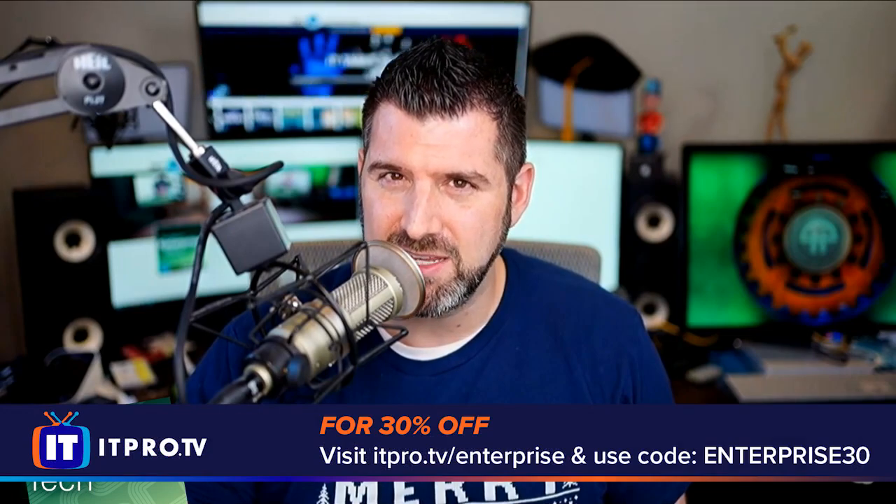We do have a lot more to talk about with Mike, but before we get to more, we have to thank another great sponsor — ITProTV.